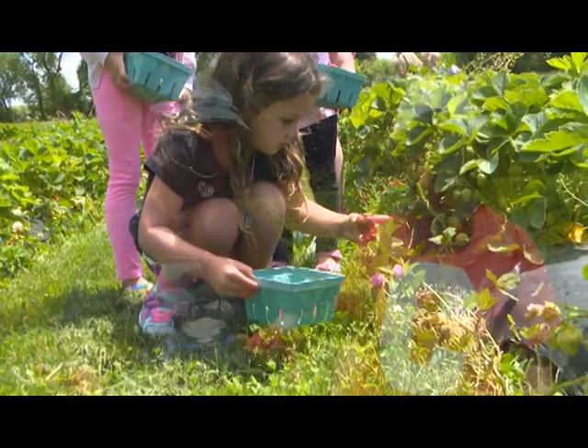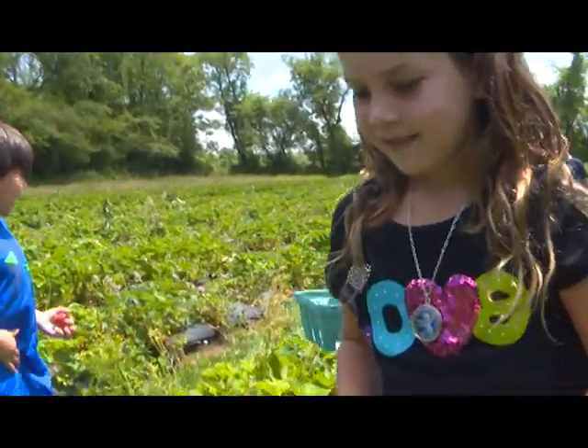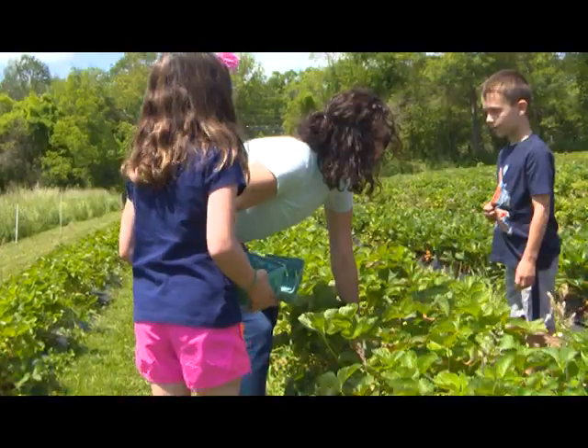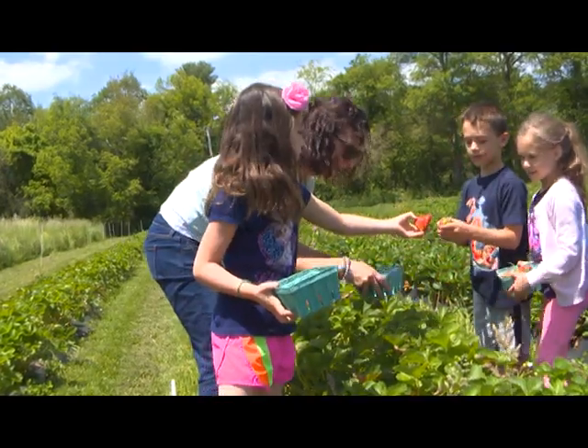My favorite way to prepare strawberries is just to slice them, put a little bit of sugar, and squirt whipped cream all over them with homemade shortcake. I don't think it gets much better than that. But strawberry rhubarb pie isn't too bad either. I like strawberry rhubarb pie, strawberry shortcake, strawberry jam. But what I really like is having kids come out for an outing — to eat and play outside and have a good time. I think we need to involve kids with the outside world and where their food comes from.